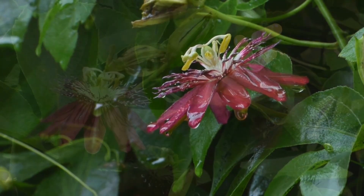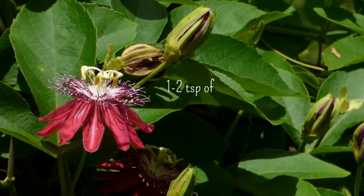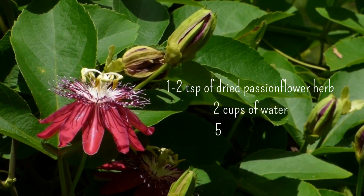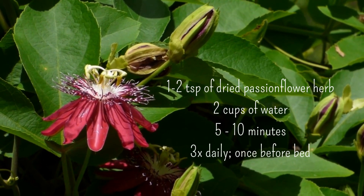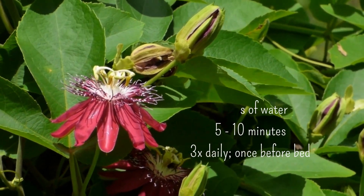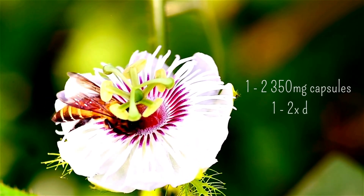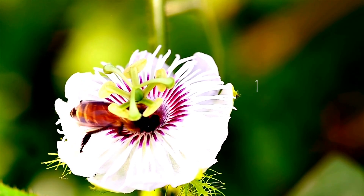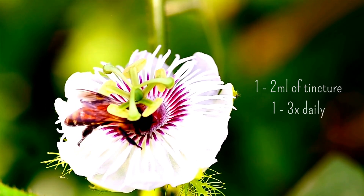Passionflower can be used as capsules, tincture, or a simple tea. To make passionflower tea, you will need to boil one to two teaspoons of dried passionflower herb in two cups of water for five to ten minutes, and drink up to three times daily before bed. If taking capsules, one to two 350-milligram capsules, one to two times daily is recommended. And if taking a tincture, one to two milliliters, one to three times daily is suggested.